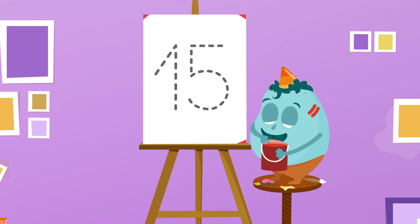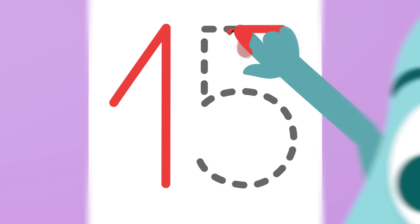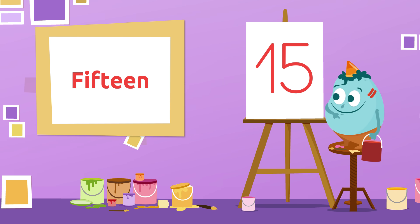Let's see if you know which one comes next! Let's see! This number is? Yes! It's number 15! 15!